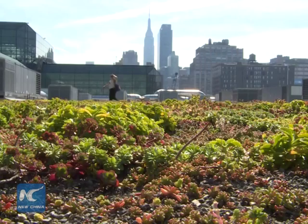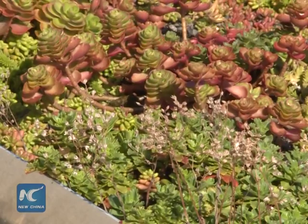It's about 6.75 acres, or the equivalent of five American football fields. Sedum grass has been used as the plant cover of the green roof, also known as the rooftop garden.